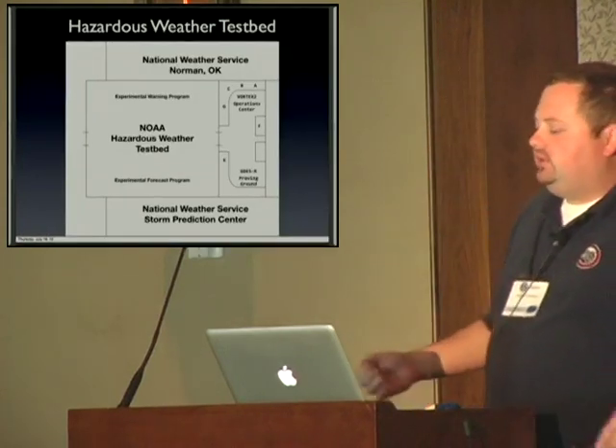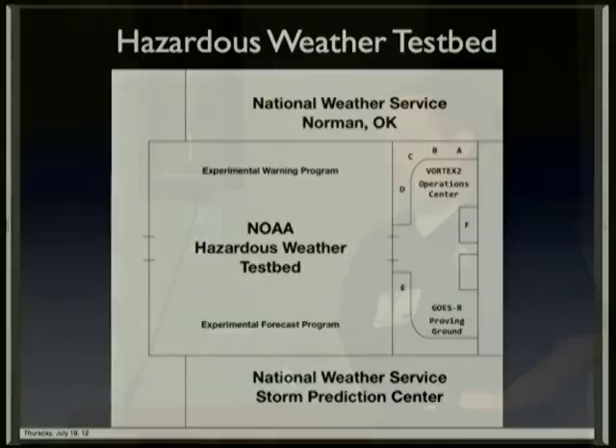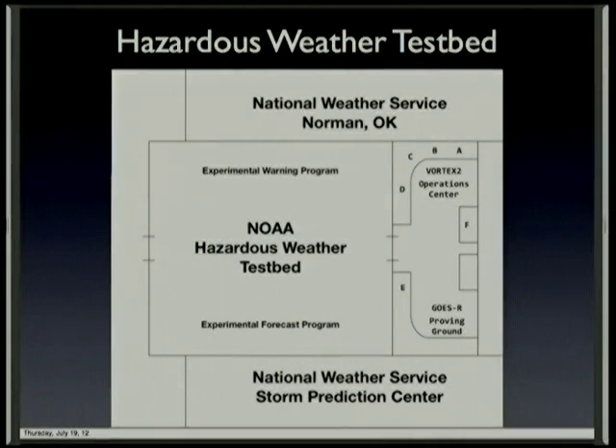The Hazardous Weather Testbed is located between the National Weather Service office in Norman, Oklahoma, as well as the National Weather Service's Storm Prediction Center. It's basically an area for researchers and operational forecasters to come together to tackle the ongoing problems in meteorology.